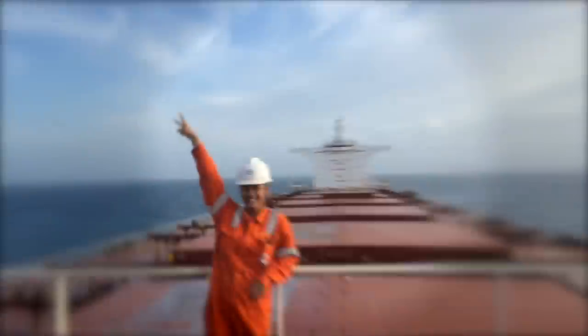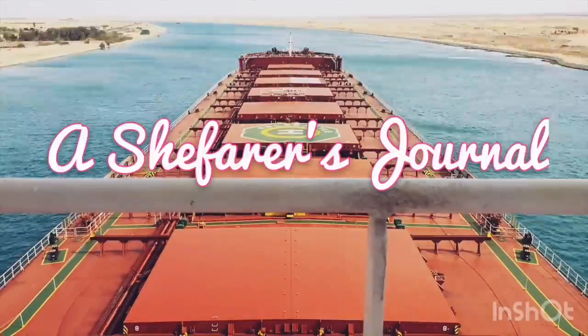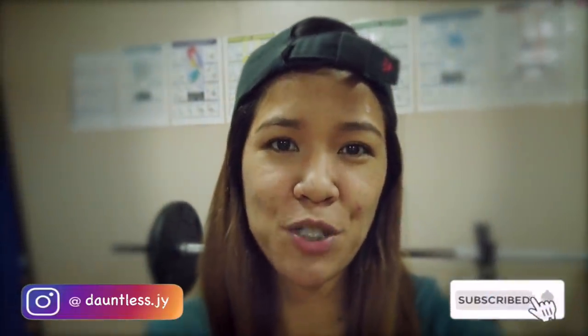Hi everyone! Ahoy mates! Welcome to my channel. My name is Jai and this is my Ship Better's Journal. For today's episode, I'm going to give you another tour. This is actually part two of my ship's tour.